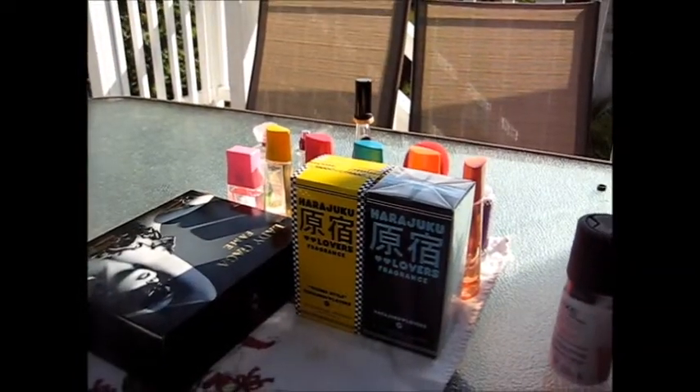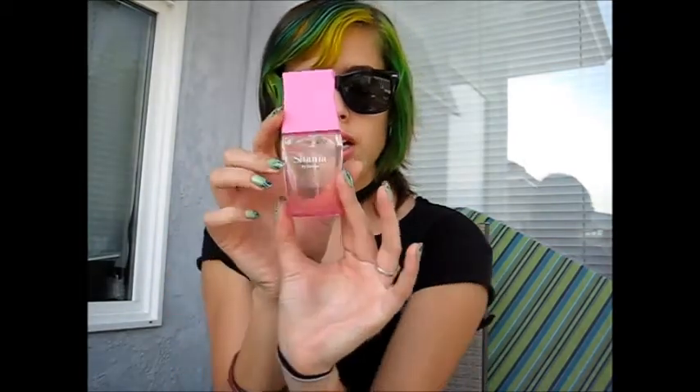On to the real perfumes! So we'll start with my more floral scents. This one is Shania by Stetson. I like the bottle — it looks like a little lamp. This is 30 milliliters, one fluid ounce. It's a floral scent and it's kinda strong, but I can layer it. It's more rosy. You just smell like flowers — it won't be like 'oh my god, you smell like an old lady.'